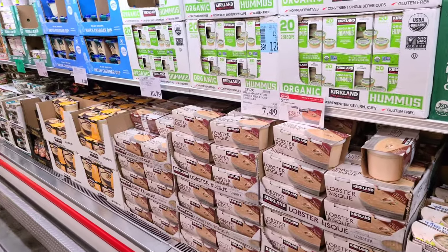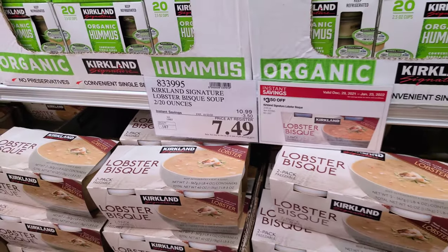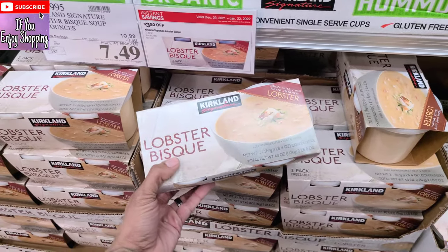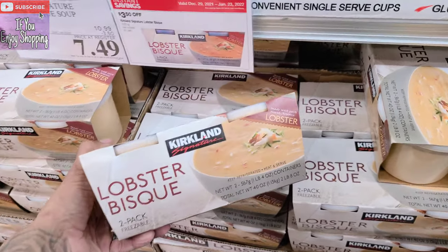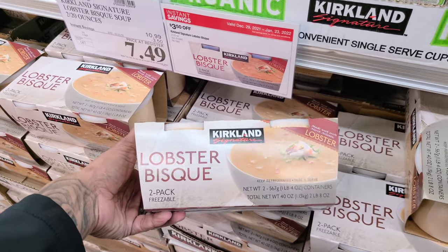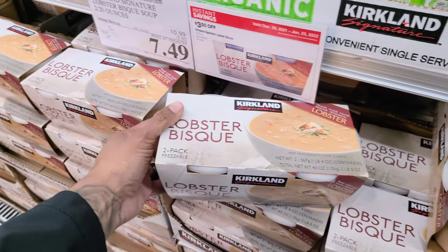We have some instant savings today here at Costco — the lobster bisque. $3.50 off, making it $7.49. I have not tried Costco's brand of lobster bisque, but I have tried other soups and they always taste amazing. They make this with 100% North Atlantic lobster. You get two pounds total and they're freezable, which is cool.